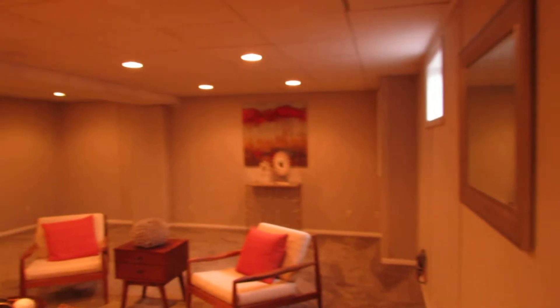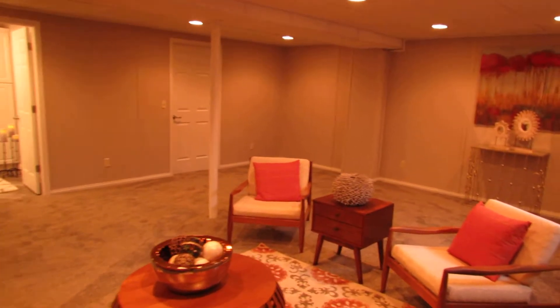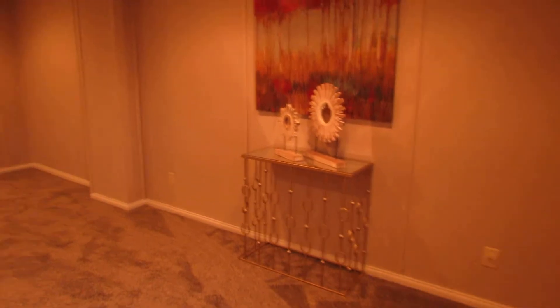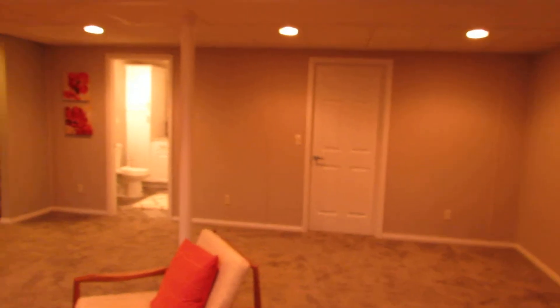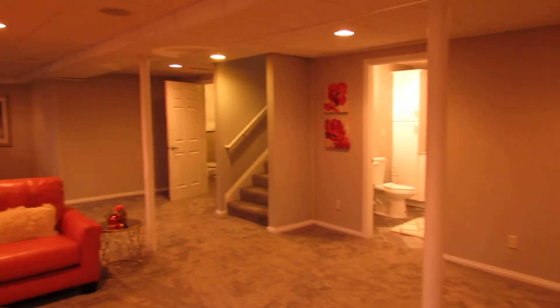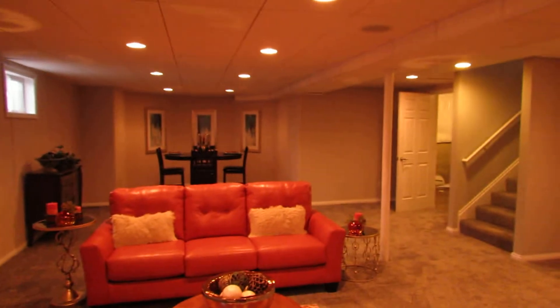Coming back around — this is just huge down here. Vinyl windows on all your basement windows, and it is dry as a bone down here. There's a ton of unfinished space in the back that leads into a crawl space — just a ton of space throughout.